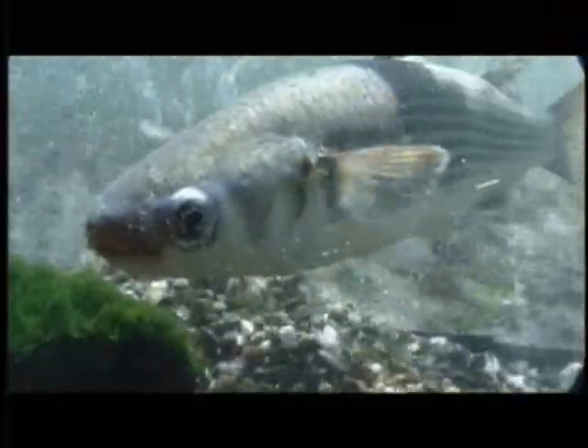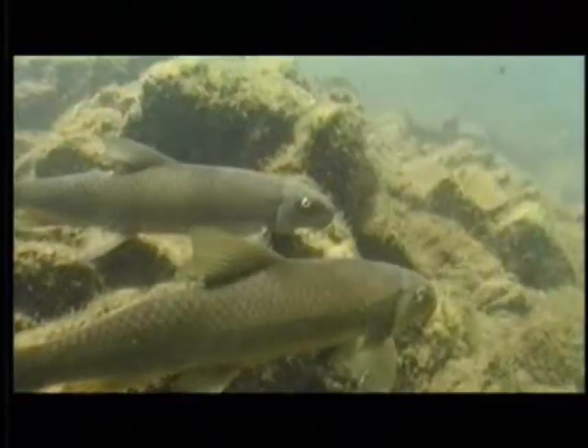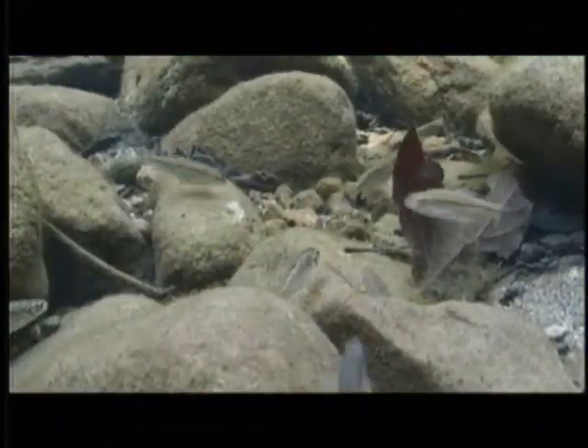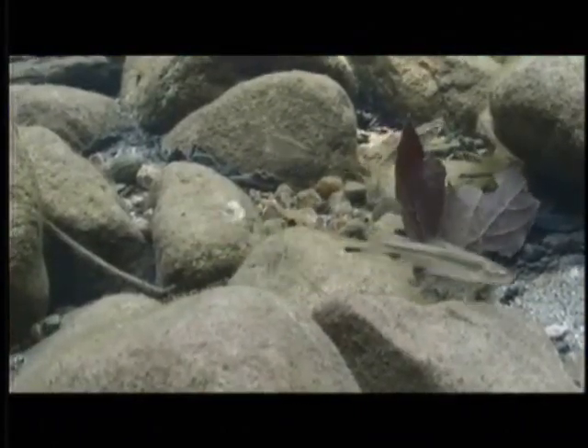Historically, 21 species of native fish once resided in the Gila Basin watershed, including the striped mullet, wound fin, and three more species of suckers. Of these, only seven can be called common today.